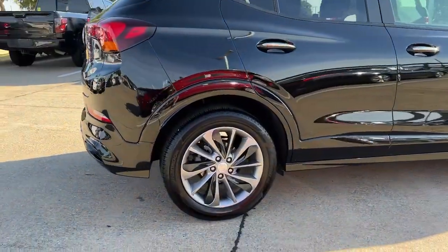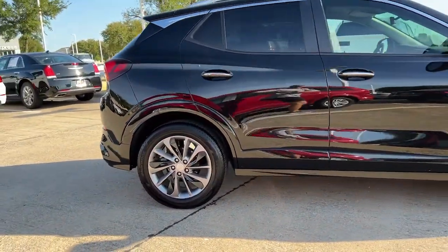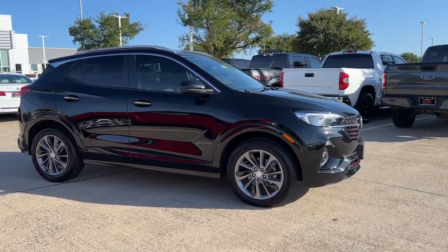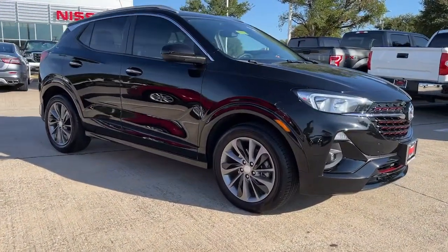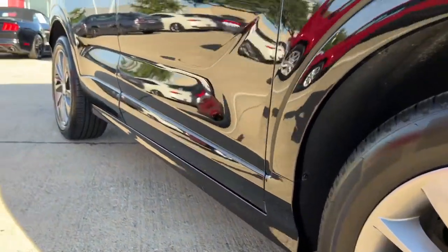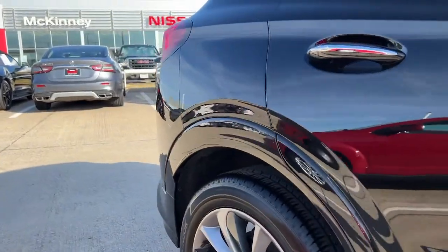These are just some of the great options this vehicle comes with: heated driver's seat, keyless entry, fog lamps, backup camera, power driver's seat, aluminum wheels, heated front seat, dual zone AC, Bluetooth, and electronic stability control.